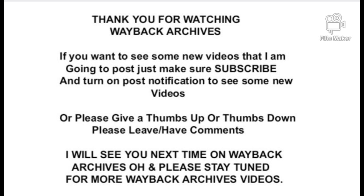Thank you for watching The Wayback Archives. If you want to see some new videos that I'm going to post, just make sure you subscribe and turn on post notifications to see new YouTube videos. Please give a thumbs up or thumbs down, and leave a comment. I will see you next time on The Wayback Archives.